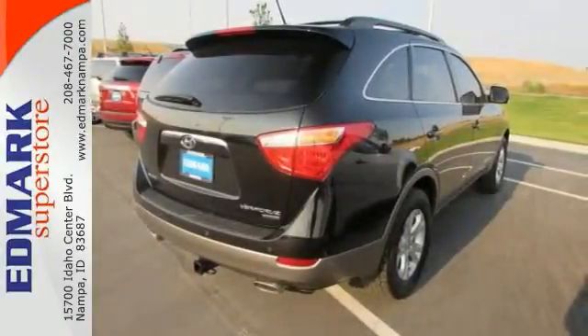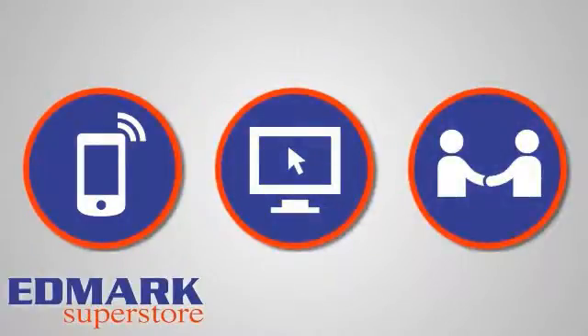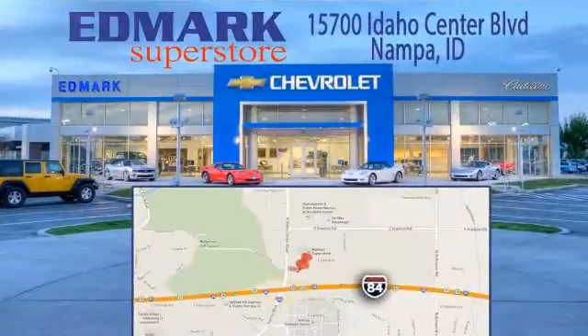Come take a test drive today. Call, click, or stop in today. We're conveniently located at 15700 Idaho Center Boulevard in Nampa, Idaho — just 15 minutes from downtown Boise in the Idaho Center Auto Mall.